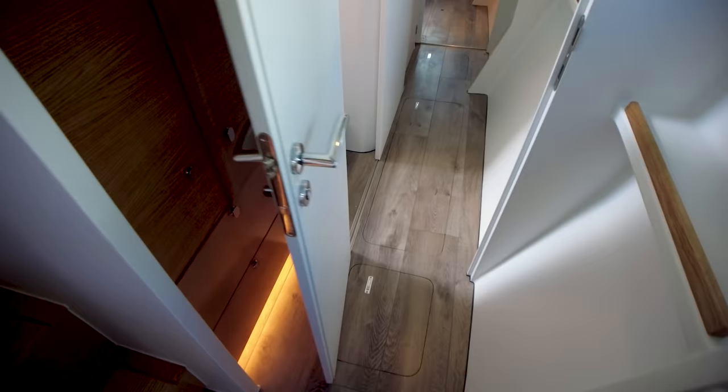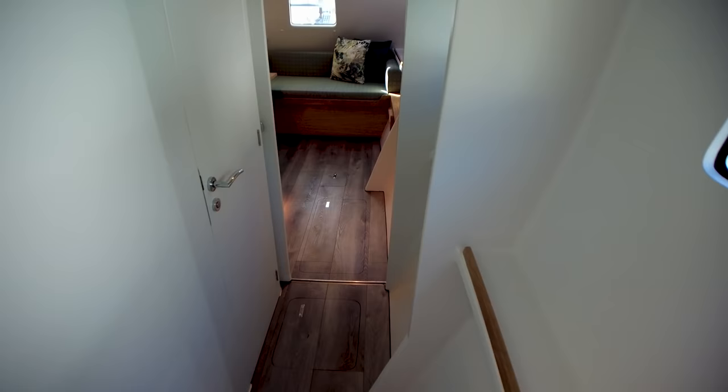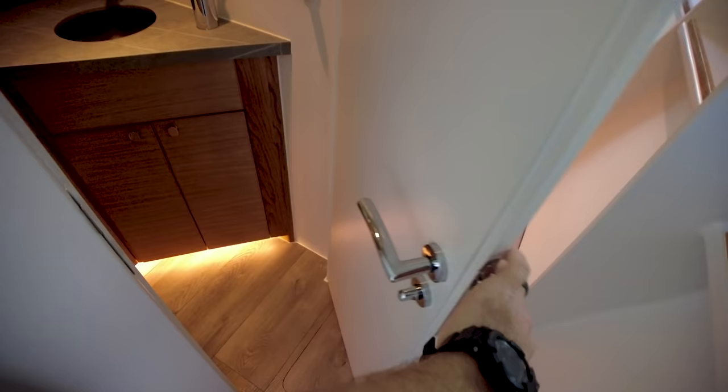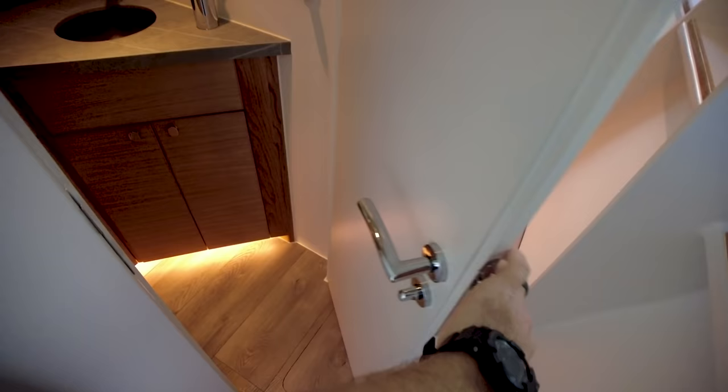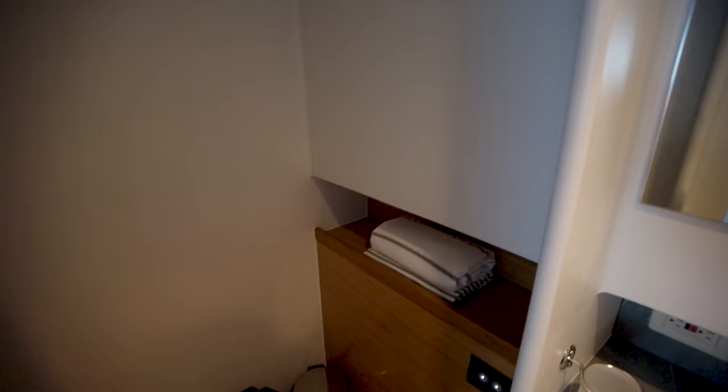Going aft — some more storage behind the door. Again, just the quality of the finish work and the joinery is just phenomenal. It's a lightweight design, so the fact that it feels quality but is also light is phenomenal. And then here is the actual head with another sink. And look at that — the head is carbon fiber. Awesome.